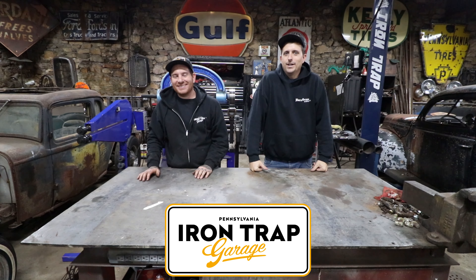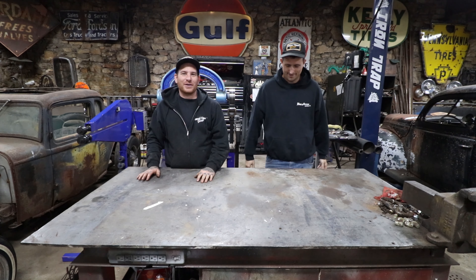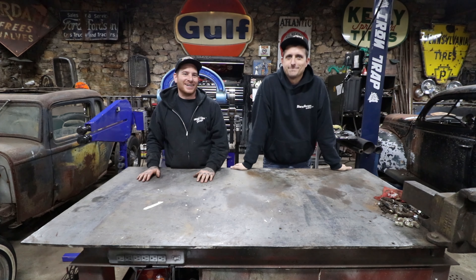Hey everybody, it's Matt and Mike, Iron Trap Garage. We don't have anything interesting to shoot so we're gonna give you guys a BS video today.